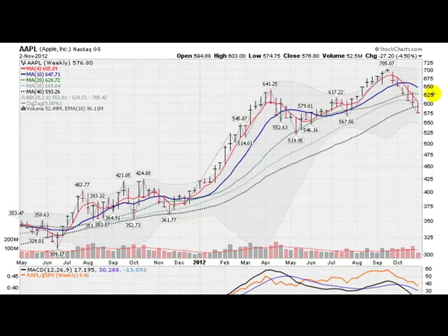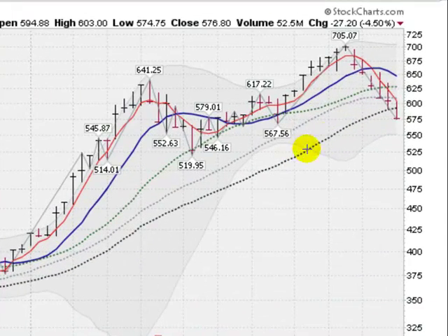Now we go to a weekly chart and we can see clearly that we're slicing through this 40-week moving average, which coincides with the 200-day moving average, and that we broke out of this cup with a handle base here during the summer. It looked like Apple was off to the races here despite losing Steve Jobs and getting a new CEO. So this base here has now been demolished.